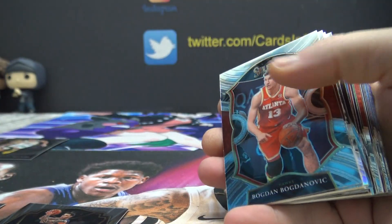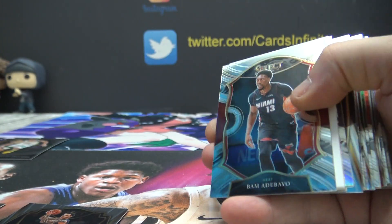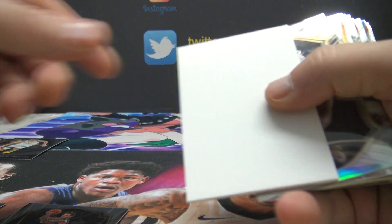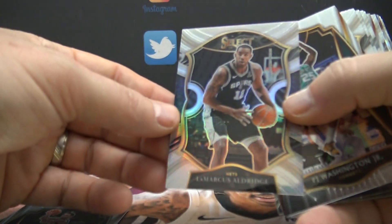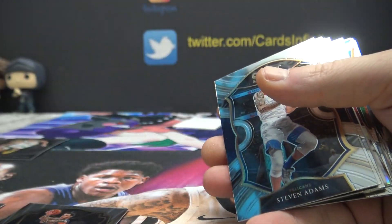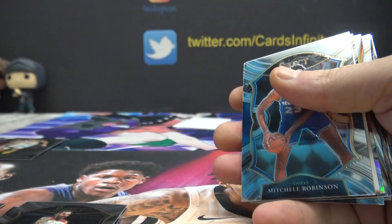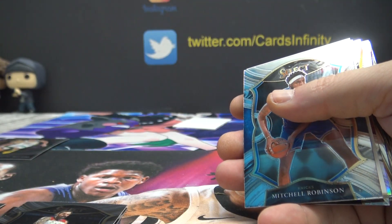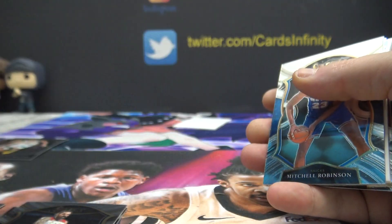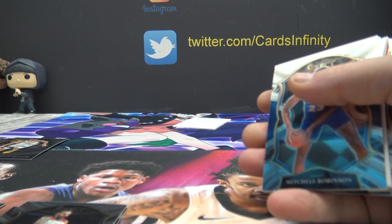Fred Van Fleet, Bogdan — do we have Hawks yet? Yep. Bam — do we have him yet? Nope. There's a silver Lamarcus Aldridge. PJ, Steven. Yusuf — do we have Blazers yet? Oh, Lamarcus is Nets, by the way. That was Nets, just so you know. Knowing is half the battle — G.I. Joe taught me that.